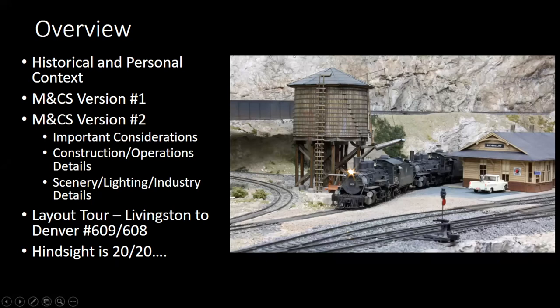What I put together today is some historical and personal context for the railroad. There was an earlier version in a smaller house, so I want to give that first and show where the second layout came from. I put together a layout tour for a train to go basically from Minneapolis staging to Denver staging, so it gives you a chance to see the whole layout. And I've got a couple of slides on hindsight is 20-20 to pass along.